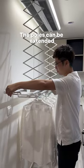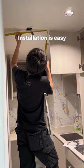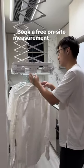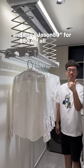The poles can be extended and there are built-in clips to keep your clothes secure. Installation is easy and they are glad to help you remove your old laundry rack. Book a free on-site measurement on their website now and use code JSON80 for $80 off your system.